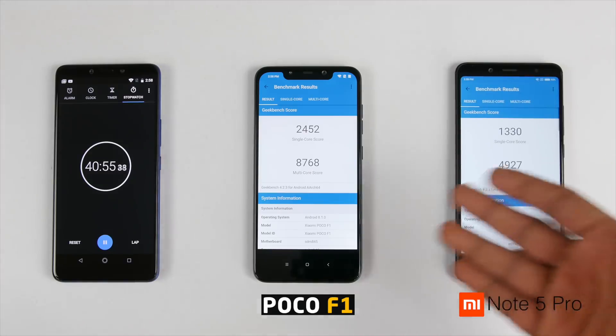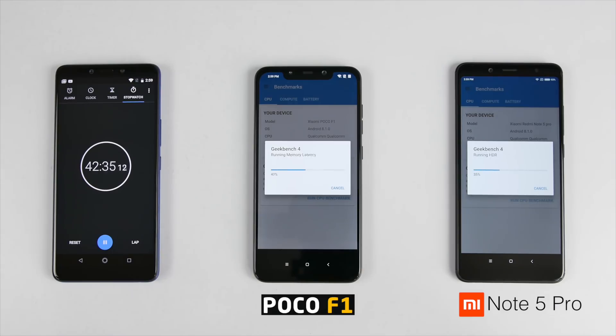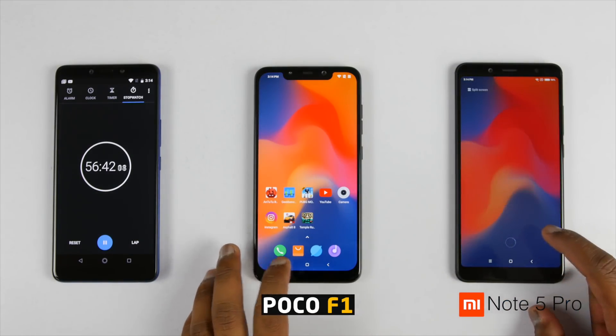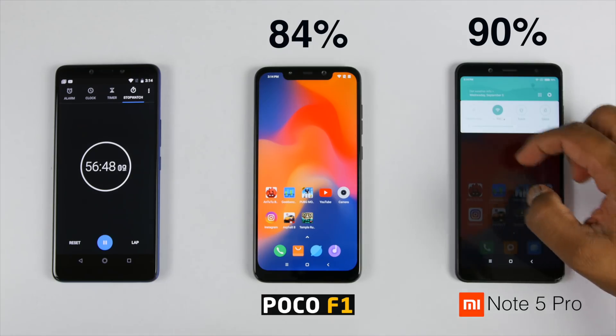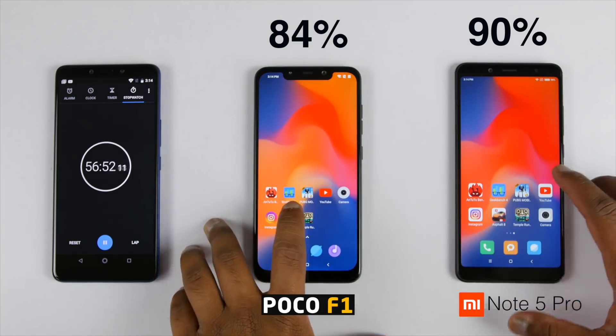Now let's move on to Geekbench 4 and see the scores of both the devices. After approximately 5 minutes scores are here. After running the Geekbench test for 4 times and closing the application, battery on the Redmi Note 5 Pro is at 90% whereas it's 84% on the POCO F1, which means there is a difference of around 6% now.